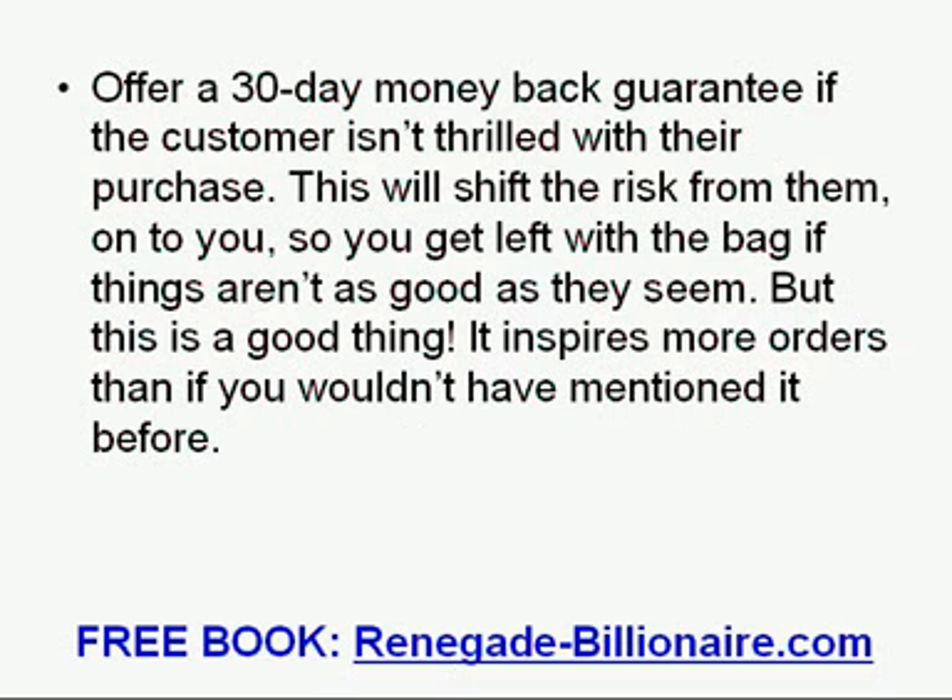Offer a 30-day money-back guarantee if the customer is not thrilled with their purchase. This will shift the risk from them onto you, so you get left holding the bag if things are not as good as they seem. But this is a good thing — it inspires more orders than if you would not have mentioned it.